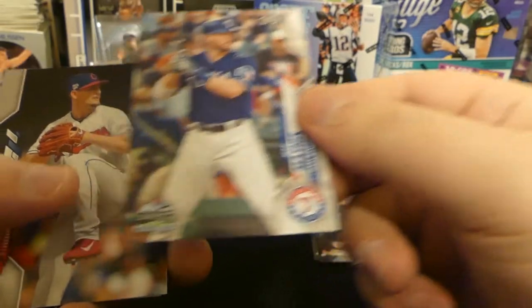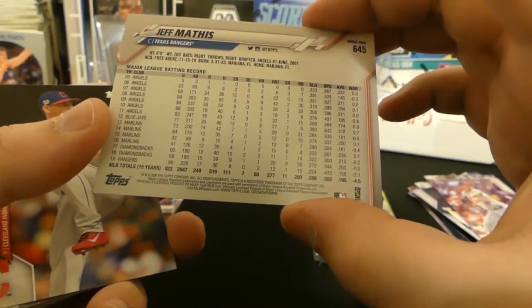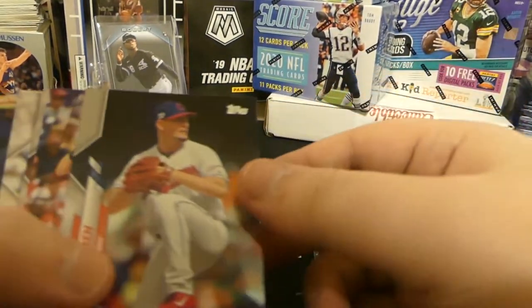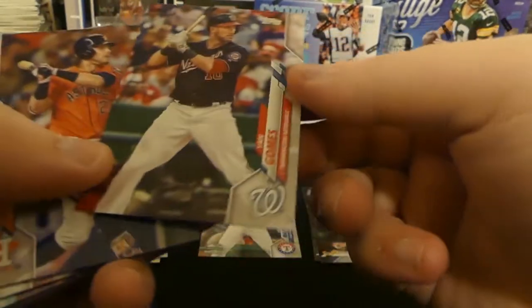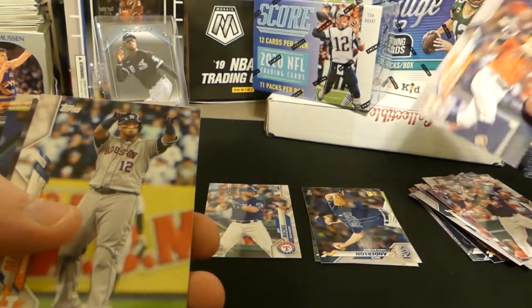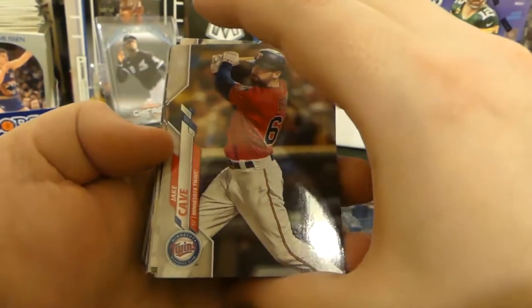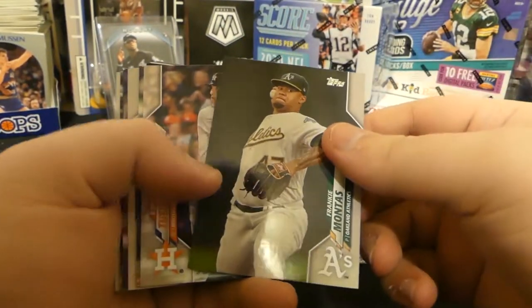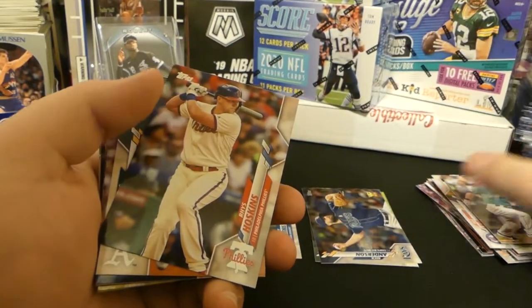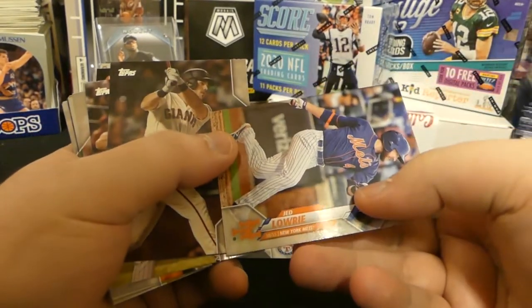Jan Gomes - used to be an Indian, now doing some good stuff over at the Nationals. Josh Reddick for the Astros, Maldonado also for the Astros, Jake Cave, Margot, Montez, Kyle Tucker Future Stars, Kyle Seeger, Marlins card, Hoskins, Simeon, Sutter, Lowry. I think we're coming up on the good stuff.